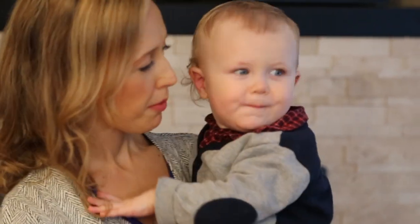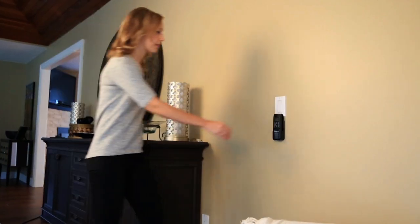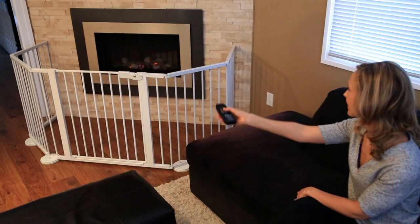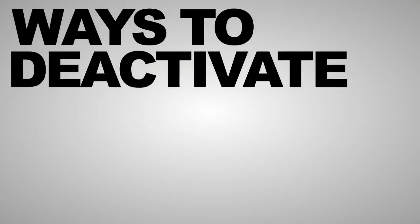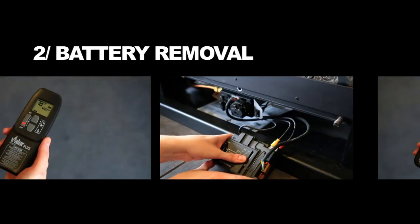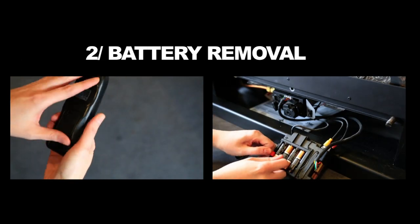To ensure your fireplace is inoperable for children, store your handset in a safe place that is out of reach from children at all times. There are a number of ways to deactivate your control system, including manually shutting off your fireplace at the main gas valve, and removing the batteries from your remote control system.